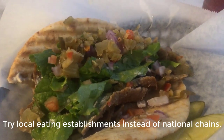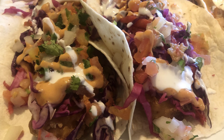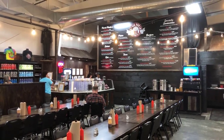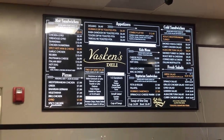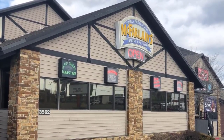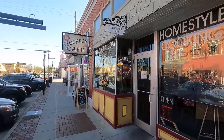Try local eating establishments instead of national chains while in Branson. Branson has many national chain restaurants and they're pretty busy, but why not try something local? Try a burger at Billy Bob's Cakes and Cream or Pick and Porch Grill, barbecue at Dana's, Getting Basted, or Famous Dave's, a sandwich at Sugar Leaf Bakery or Vaskin's Deli, or homestyle cooking at places like McFarland's or Local Flavor. There are also many places to eat downtown and at the Branson Landing.